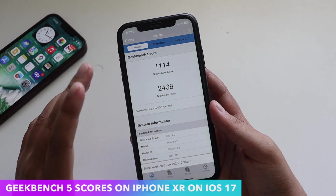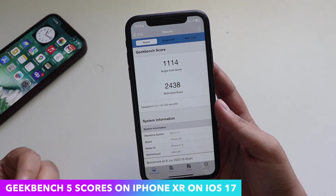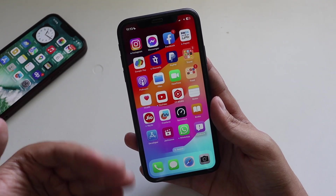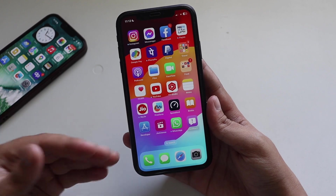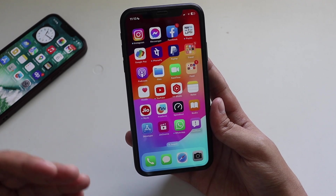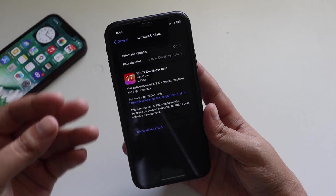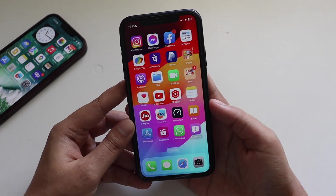I ran Geekbench 4 after installing iOS 17. The scores are decent and close to what you'd get on iOS 16 Developer Beta: single-core came in at 1114 and multi-core at 2438. To install iOS 17, you need a developer account with your email registered to Apple's Developer Beta Program — the update is about 2.5 to 3 gigabytes on all iPhones tested.